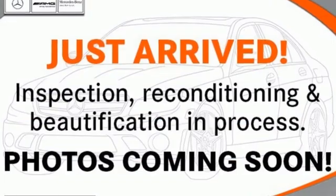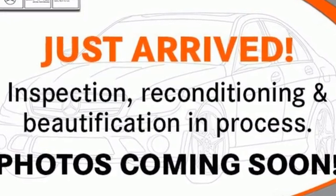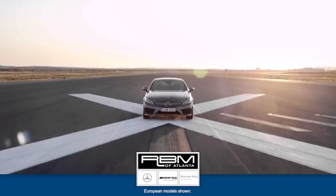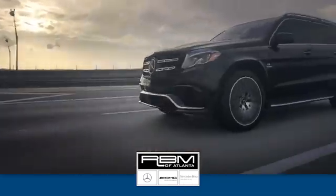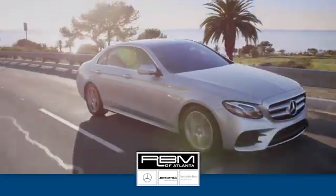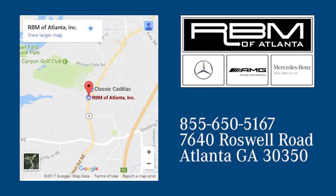Mercedes-Benz keeps setting the standard and driving forward. Hurry in today for a test drive. At RBM of Atlanta in Sandy Springs, we have the best selection of new and top-quality pre-owned vehicles to choose from. We are conveniently located at 7640 Roswell Road in Atlanta.